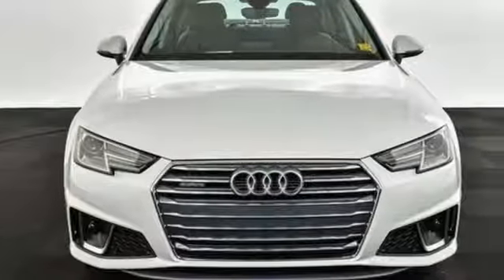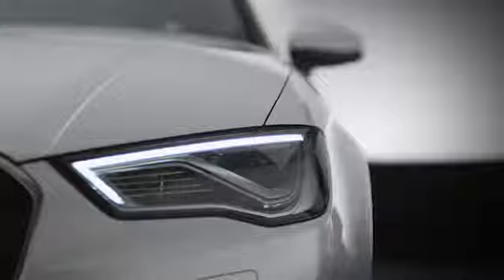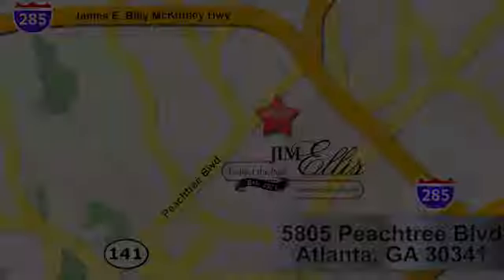There's even more to see in person. Take it for a test drive today. At Audi Atlanta we prove every day that buying a car can be an enjoyable experience. Contact Audi Atlanta today or stop on by. We're conveniently located at 5805 Peachtree Blvd in Atlanta.